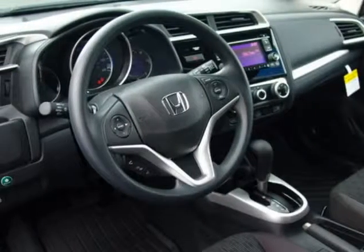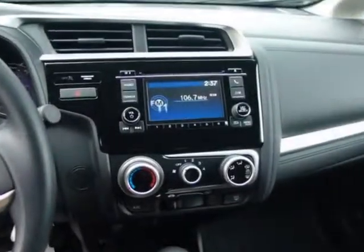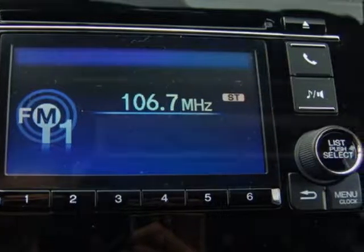Additional options for this vehicle include power locks, auxiliary audio input, cruise control, and driver airbag. Call 334-347-1288 or email our friendly sales staff today to schedule a test drive.